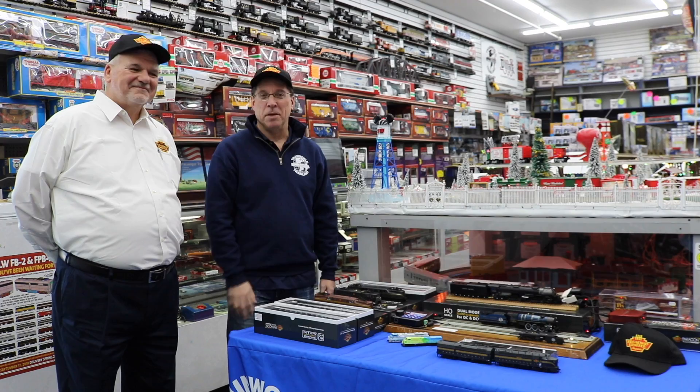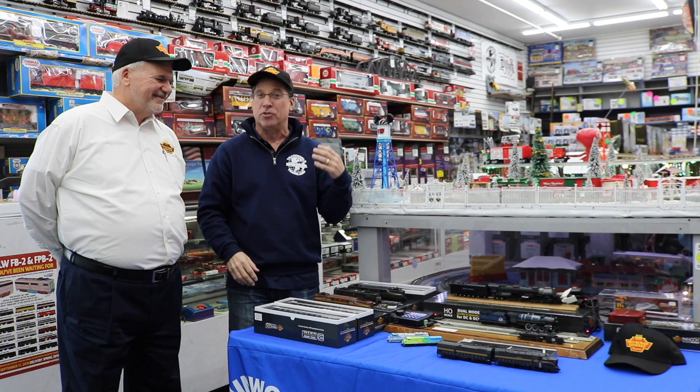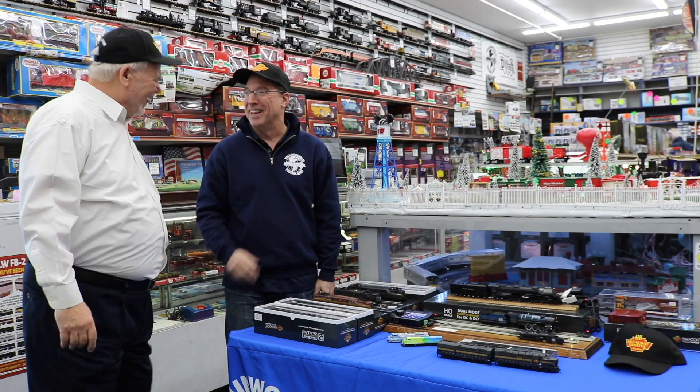Hi, I'm Ken Bianco and welcome to Train World TV. Today we have a special guest, Ken Silvestri, who's the Vice President of Sales and Marketing with Broadway Limited. You all know Broadway Limited — it's the best of the best, very innovative. They smoke, they sound, the lights, the detail work — if you want a real train, you buy Broadway Limited.